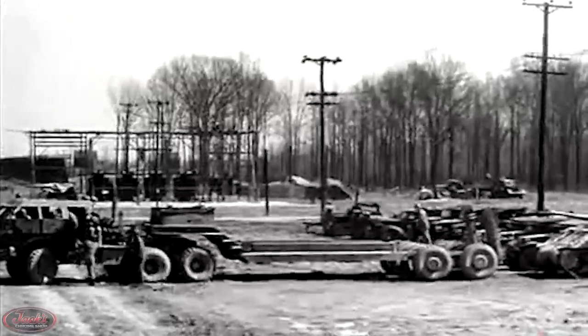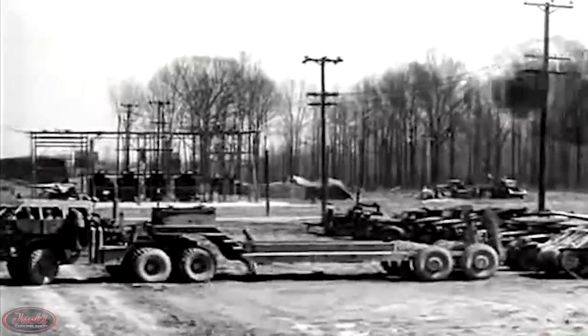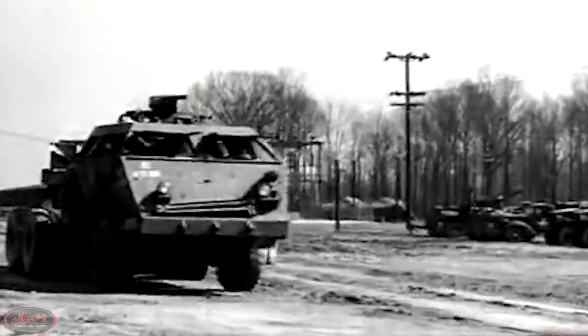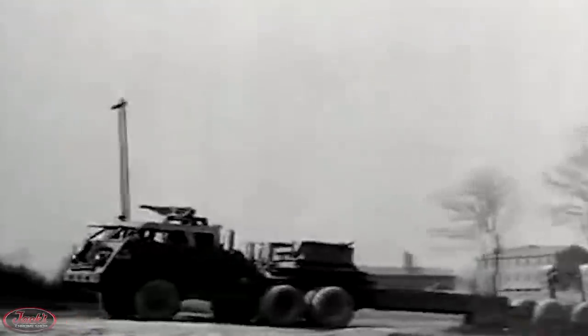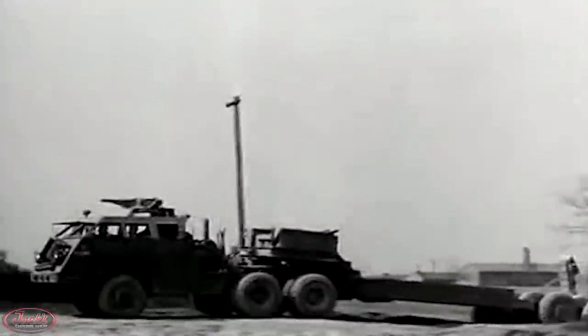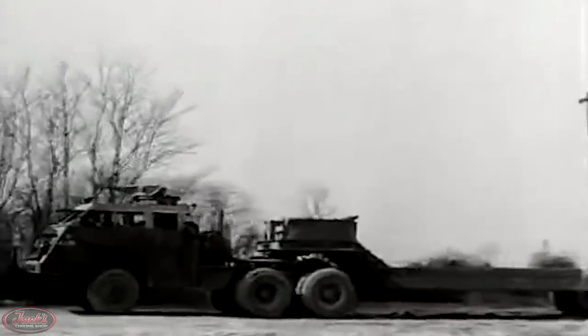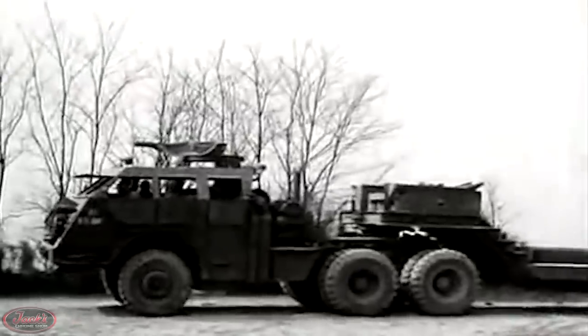Also during this time, the M26 truck was paired with the M15 trailer, primarily produced by the Pacific Car and Foundry Company. The Dragon Wagon was a design that was well beyond its years and would blend in well on today's battlefields with its sleek, sloped, armored appearance.